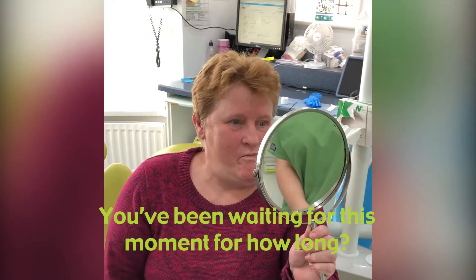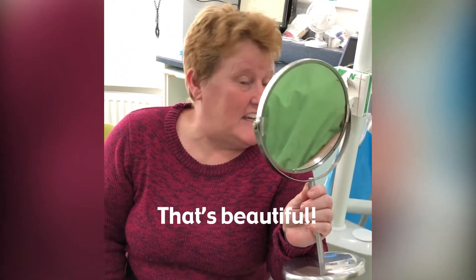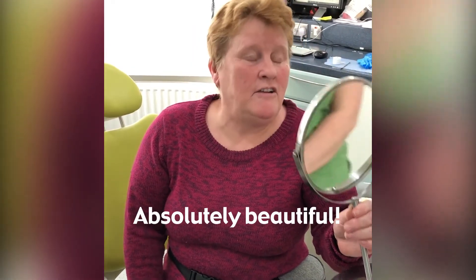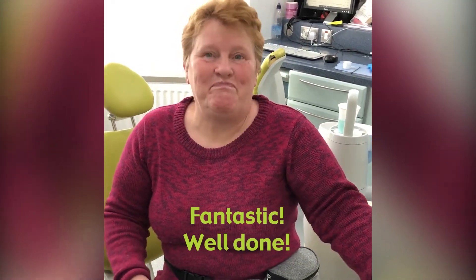Beautiful, I could cry. You've been waiting for this moment for how long? 30 years. 30 years — that's beautiful. Well done, and there we have it. Absolutely beautiful, fantastic, well done.